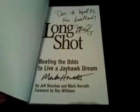Then I got this book here, Long Shot — it's the second or third time I have owned a copy of this book. Again $1.99, rubs right off. By Jeff Bosch and Mark Horvath, and it is autographed — 'Don, a loyal KU fan, good luck. Jeff Bosch, number 13, and Mark Horvath.' Jeff Bosch is currently the assistant coach of Missouri Southern State University men's basketball. Pretty nice.